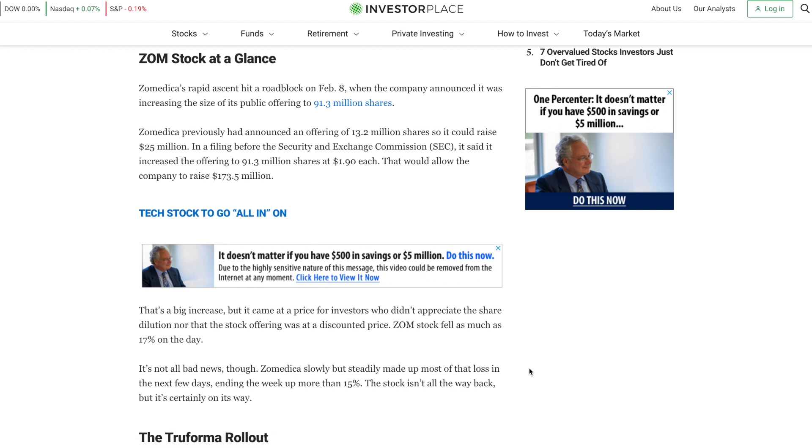We will move on to the ZOM stock at a glance section. Zoomedica's rapid ascent hit a roadblock on February 8th when the company announced it was increasing the size of its public offering to 91.3 million shares. Zoomedica previously had announced an offering of 13.2 million shares to raise $25 million, but in a filing before the Securities and Exchange Commission, it increased the offering to 91.3 million shares at $1.90 each, raising $173.5 million. ZOM stock fell as much as 17% on the day this was announced.